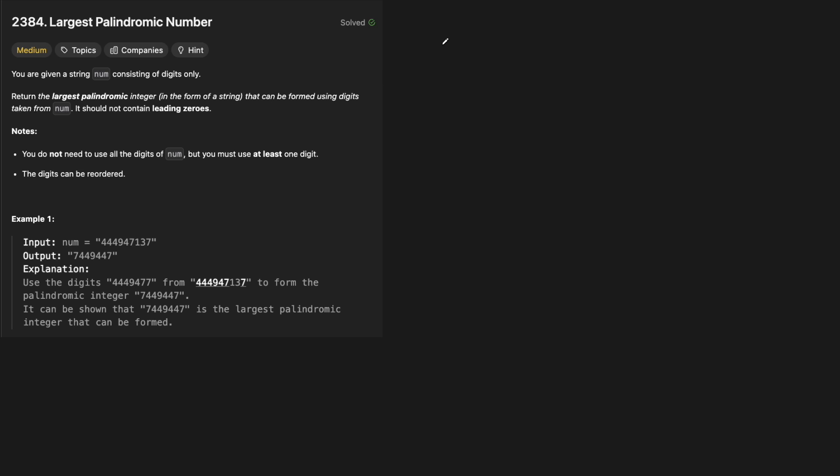To form a palindrome, we know that the first character needs to match with the last character, and then the next character needs to match with the second-to-last character, and so on. You can have just one character in the middle on its own, because you can rotate around that axis and it's still mirrored. So the first thing we need to do is build a map which takes each character and however many times it appears — its count in the string we're given.